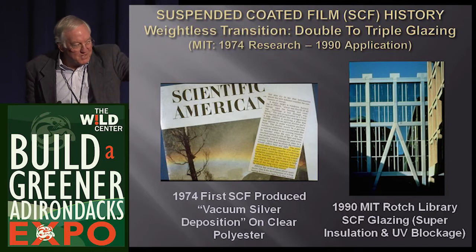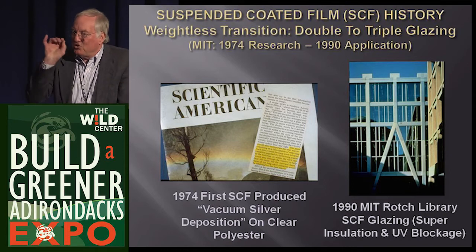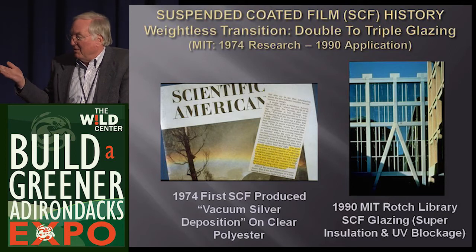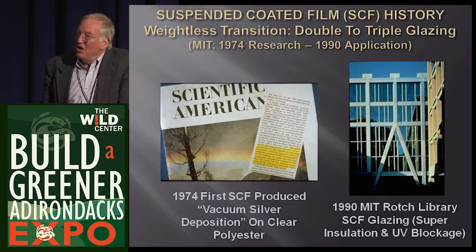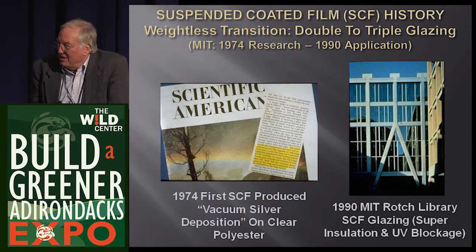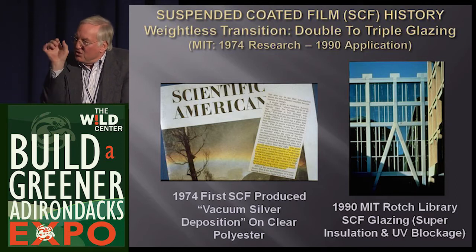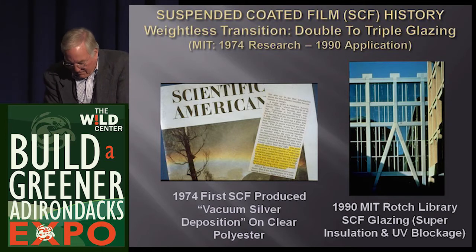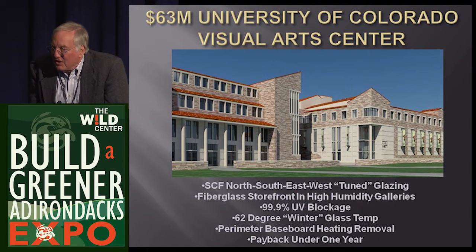Insulating glass needs something to hold two pieces of glass apart. We like to use steel - 80% less conductive than aluminum - but it wasn't good enough for the National Gallery. So the top cap of the spacer is actually polyester. For years it was aluminum, but aluminum is an ice cube tray thermally. Then steel is better than aluminum. Most new windows now use something of super low conductivity for the cap visible between the two panes of glass.